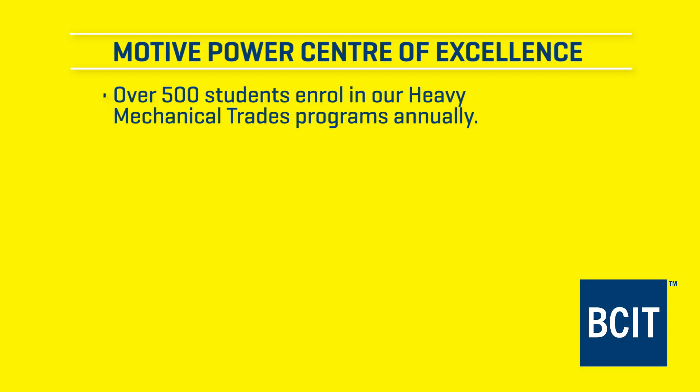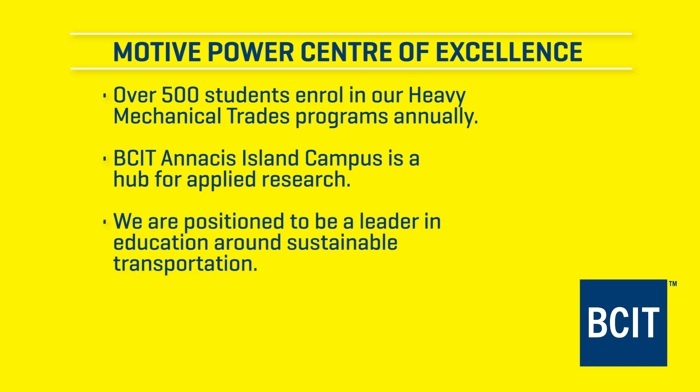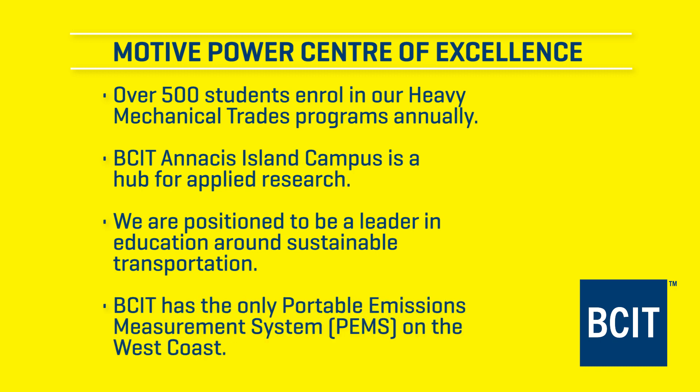Thanks so much, Bruce. Did you know over 500 students come through our Heavy Mechanical Trades programs annually? But it's not only training that's happening here — this is a hub for applied research as well. We're positioning BCIT to be a leader in education around sustainable transportation, and no other organization has a PEMS unit on the west coast. Come on out for a visit and see it.